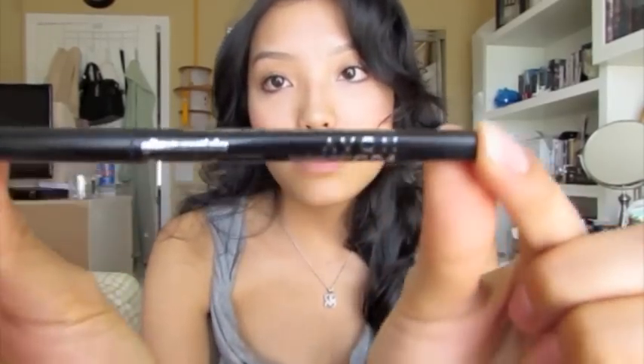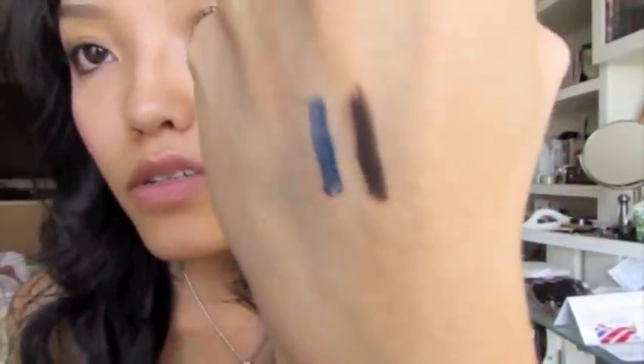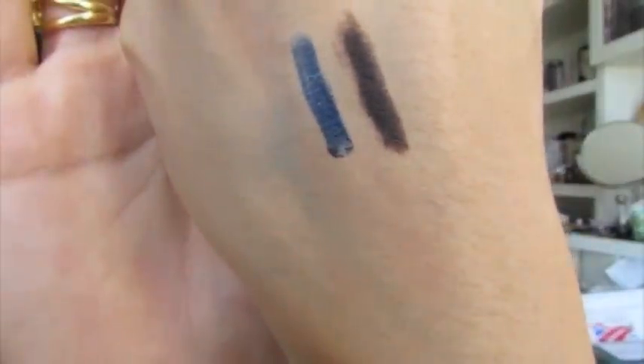I also have some Avon goodies that I ordered. They had free shipping on orders of $10 or more. I got these Glimmer Stick eyeliners — one in black and one in blue, which makes the whites of my eyes look whiter. I'm wearing the blue one under my eyes right now. They stay on all day but I feel like they could be darker.